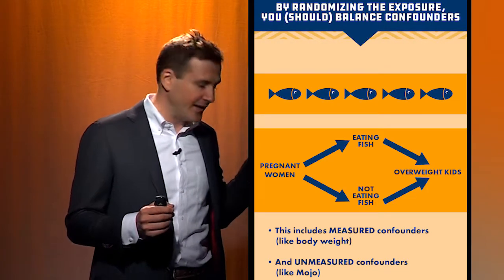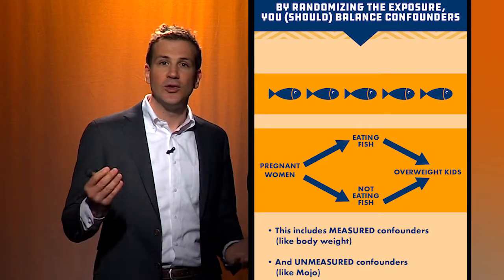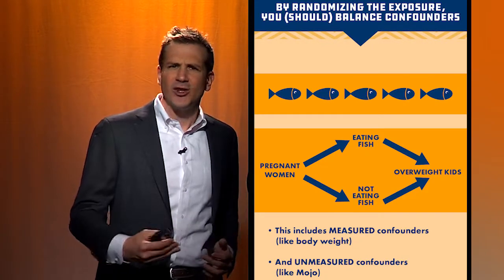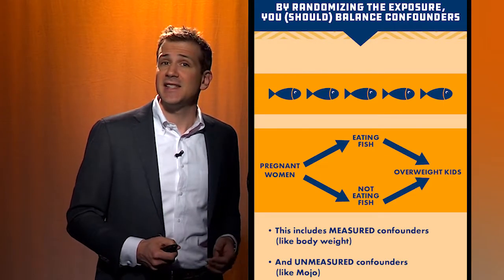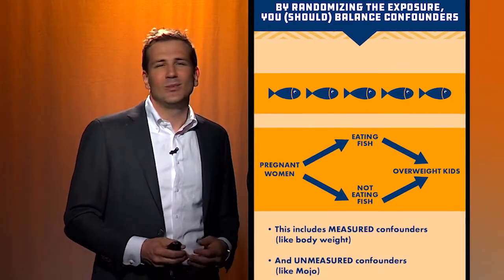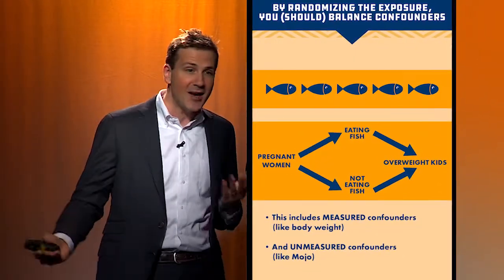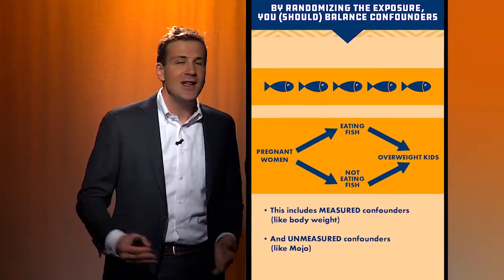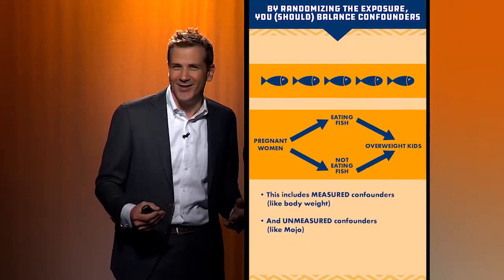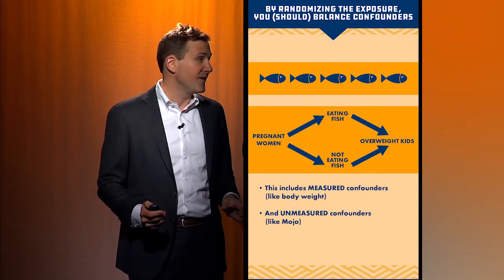So the secret sauce of a randomized trial is this: by randomizing, you balance measured confounders between the two groups — the exposed and the unexposed. But even more importantly, you balance unmeasured confounders. You can measure the weight of the parents and statistically adjust for that, but what about unmeasured factors — things you didn't even take into account, like whether the parents watched Mr. Rogers as a kid? If you randomize, it doesn't matter. The percentages of parents who watched Mr. Rogers will be the same in both groups because you just flipped a coin. Unmeasured confounders — things like mojo, these ethereal ephemeral things you can't actually measure — are balanced in a randomized trial. And that is a very special thing.